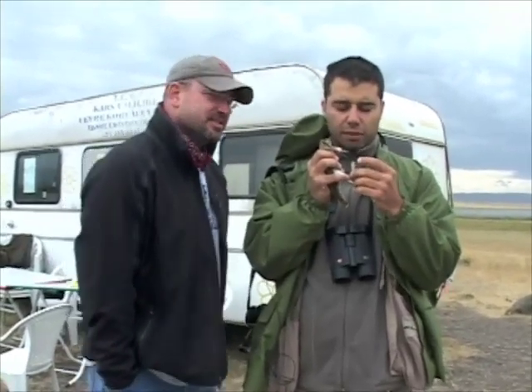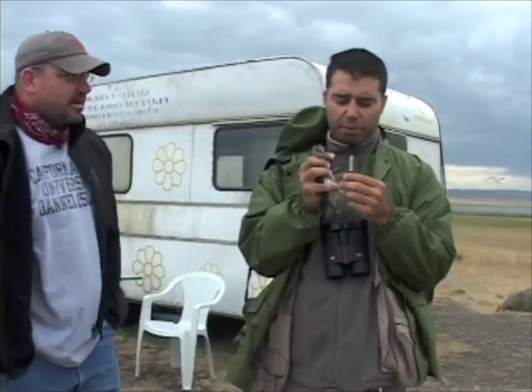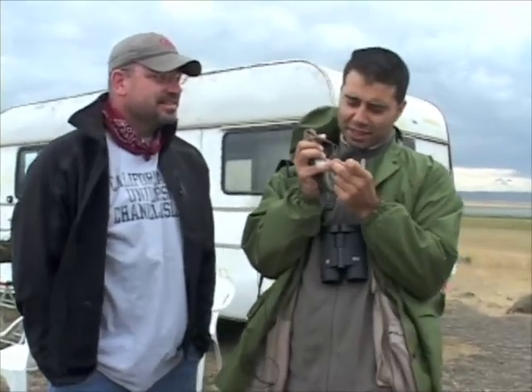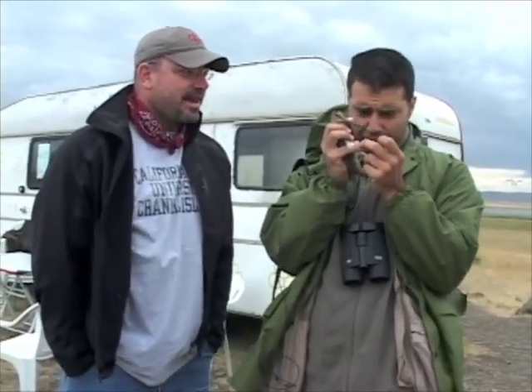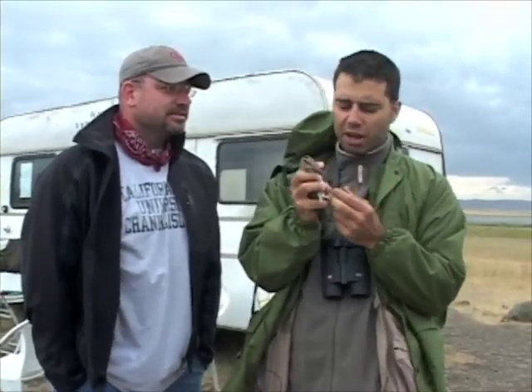This is one of our bird banding stations. It's called bird banding in the U.S. and bird ringing in Europe and the rest of the world. The number on this ring is DA04381 OTTU CAD, Ankara, Turkey. Anyone who sees this and knows what they're doing will contact the Turkish ringing coordinator in Ankara, and she will let us know.